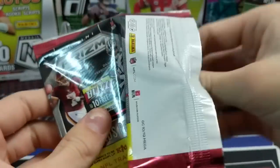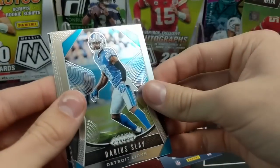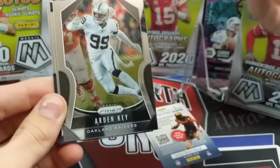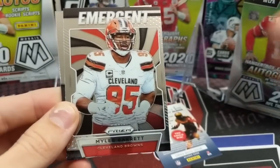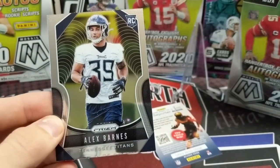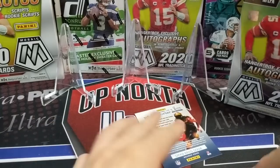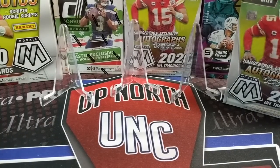Opening the 2019 Prism pack - hopefully a rookie. A rookie silver wouldn't be bad. We got Arden Key, Myles Garrett, and Alex Barnes. Not bad, but nothing crazy. That's one pack left.